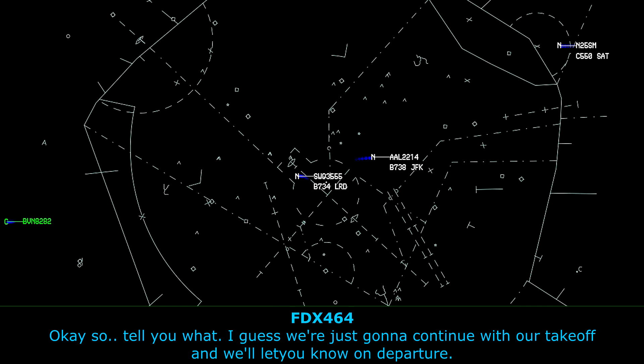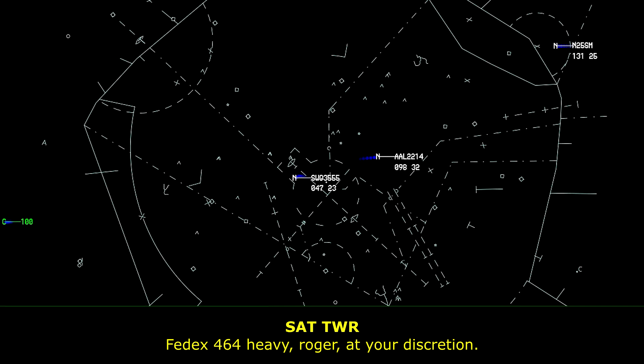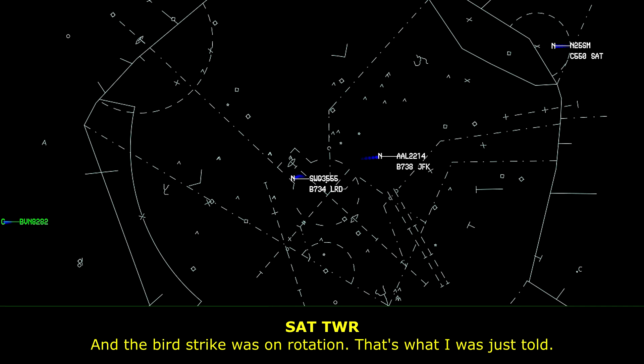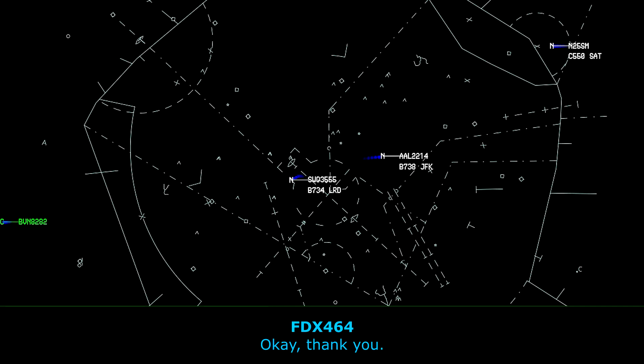We'll go ahead and take our takeoff, we'll know if we're going to stop. FedEx 464 Heavy, roger, at your discretion. Alright, we are clear to take off at 1448. And the bird strike was on rotation, is what I was just told. Okay, thank you.